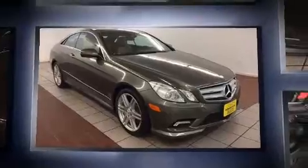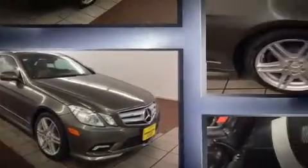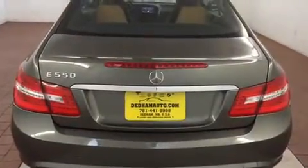Mercedes-Benz made sure to keep road handling and sportiness at the top of its priority list. A 5.5-liter V8 engine pairs with the sophisticated 7-speed automatic transmission and, for added security, Dynamic Stability Control supplements the drivetrain.